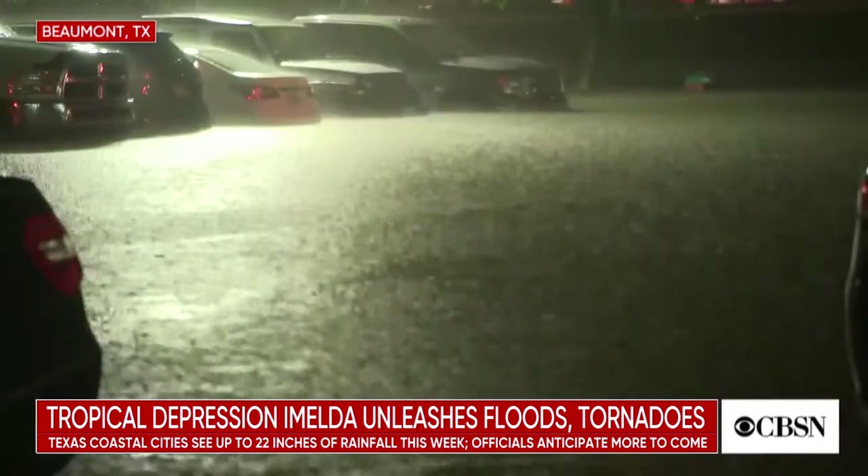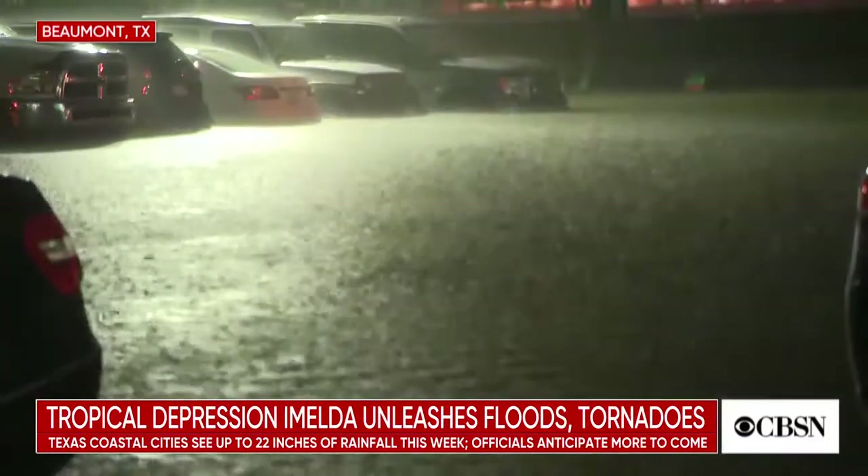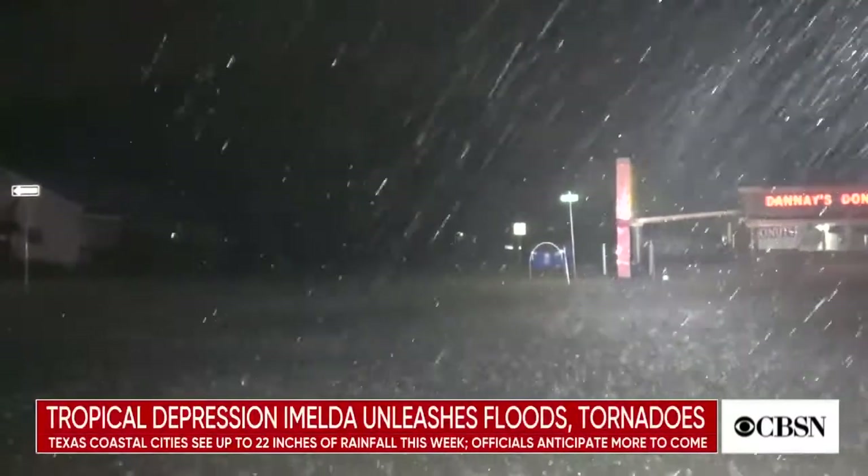Janet Shamlian and her crew became stuck while covering the storm. Here is her report she was able to file. A deluge in southeast Texas.